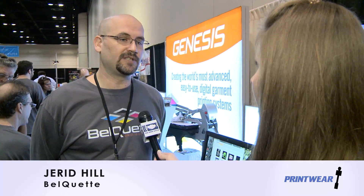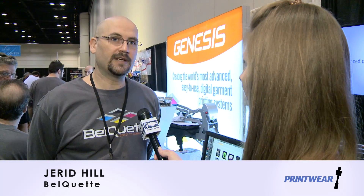With our newer product, we have a new product called the Genesis coming out this year. That product is self-maintained. We've actually begun to put a lot of advancements in — like Internet of Things capability.